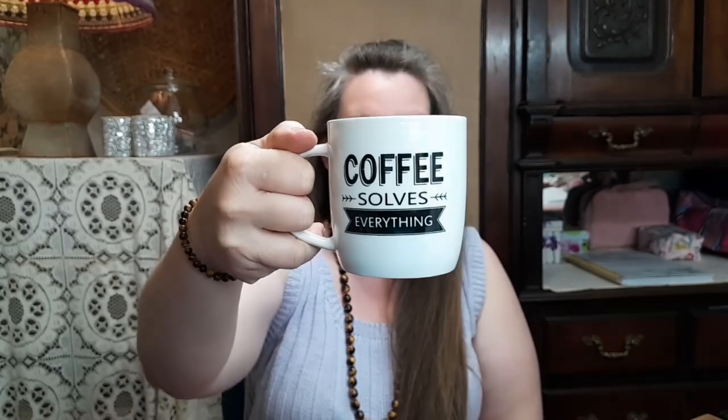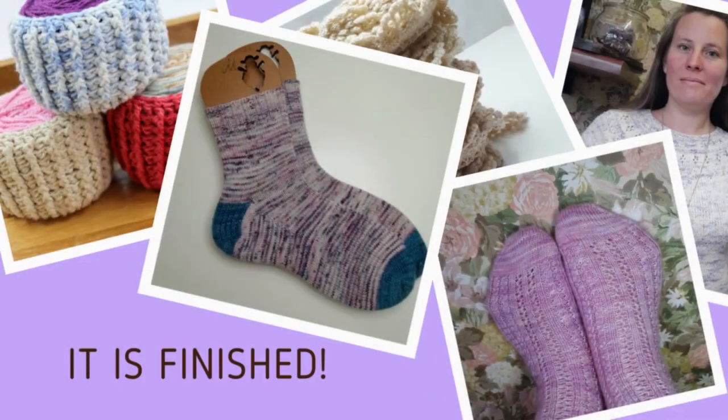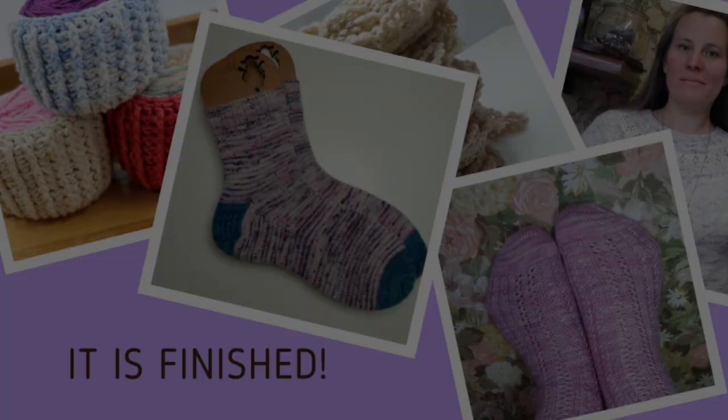I have a lovely cup of coffee in this very cute mug. I hope you have something to drink and maybe a project to work on. I have three finished projects to share with you today.